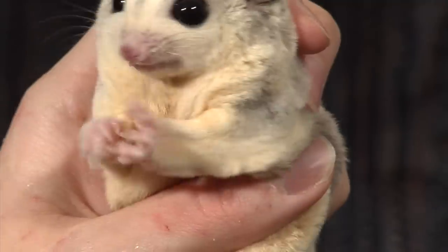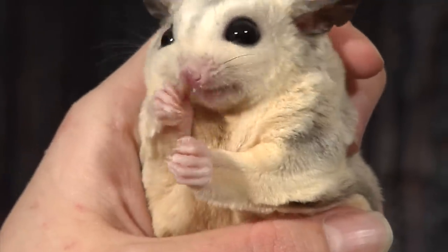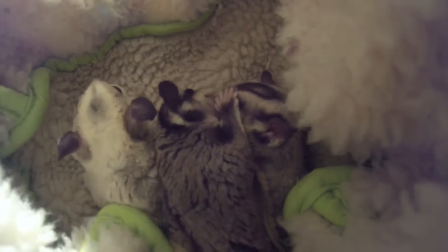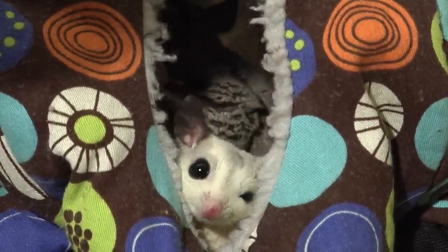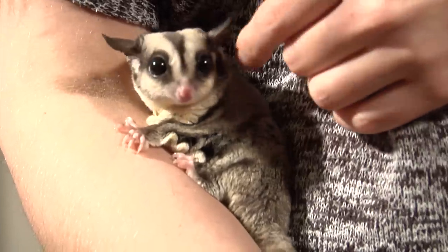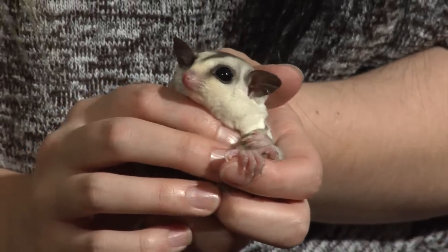At night they'll get up, eat, play, discover new toys, and even take toys apart and bring pieces back to their pouch — kind of like hoarding, similar to birds. They play for a couple of hours, make noises, and interact within their colony. Then they go back to sleep for a bit, and come sunrise they're gone for the day. They love tug-of-war and absolutely love to cuddle, which is the best part about a sugar glider.